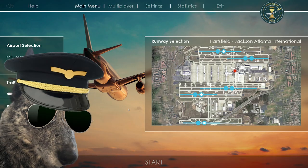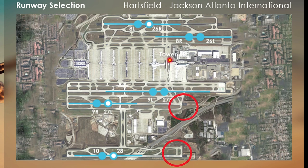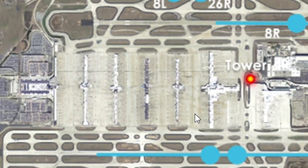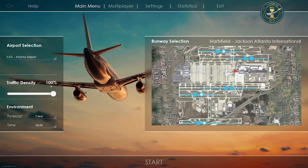Welcome back everybody. Today we're doing a little bit of air traffic control in Atlanta. Simply put, Atlanta's international airport is the busiest airport on earth. I've done some checking online — it's been years since I've been there — but this appears to be a fairly accurate traffic flow. We've got arrivals on 28, 27 left, and 26 right, then departures from 26 left and 27 right. I've got traffic density at 100%.